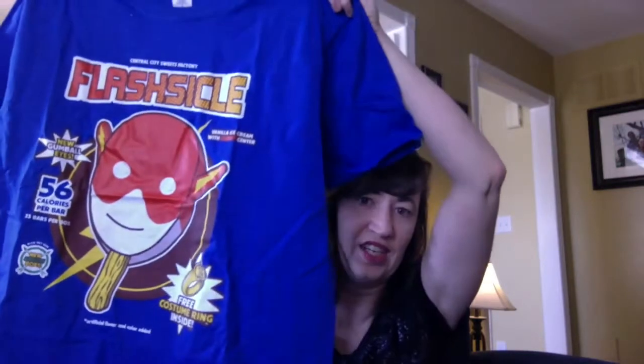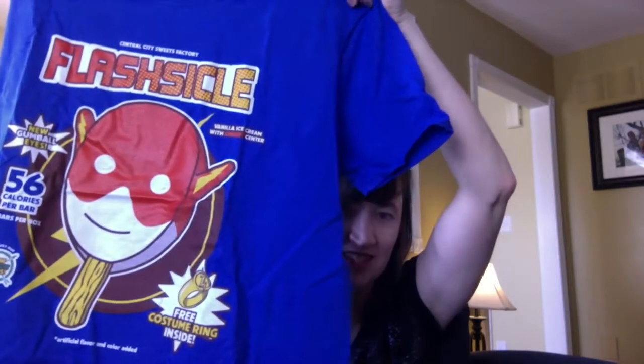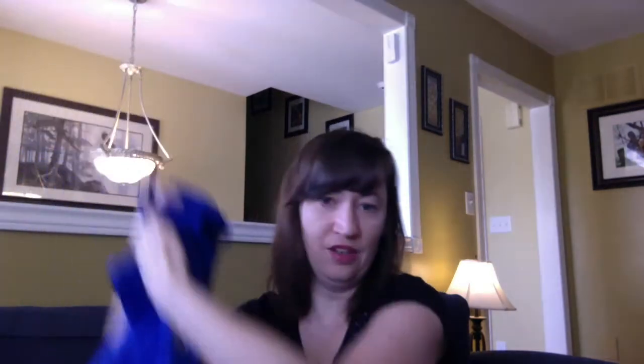They put the shirt on top, so let's have a look. Open it up and look at that. This is really cute — it's the Flash. My son is going to love that. So it's really cute and it's a fun thing.